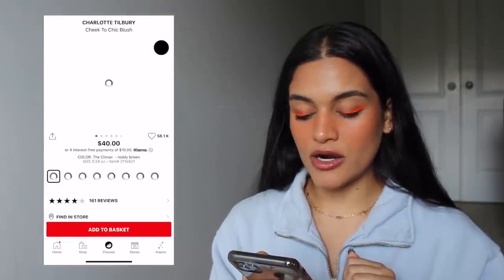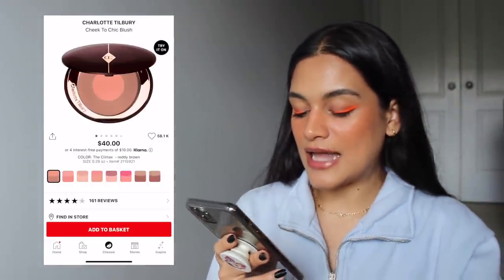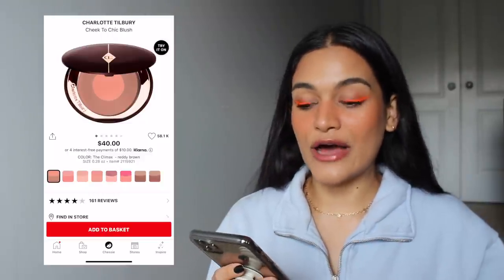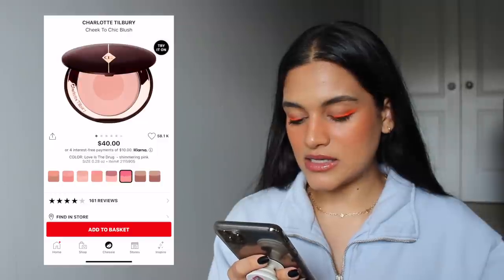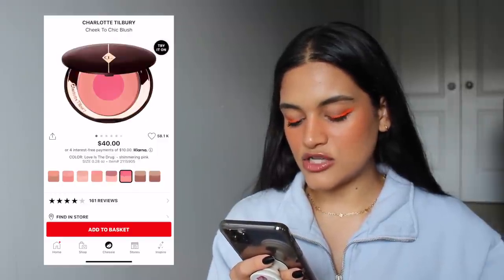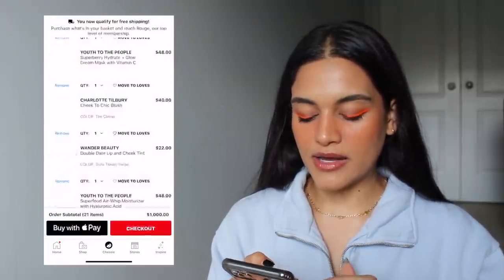I also have the Charlotte Tilbury Cheek to Chic Blush in the shade The Climax, which is a rosy brown. I feel that would look really flattering on my skin tone. I've always wanted to try one of these, but none of them really stuck out to me shade-wise until now. I think the rosy brown would look good on me, so that's the one I'd pick.